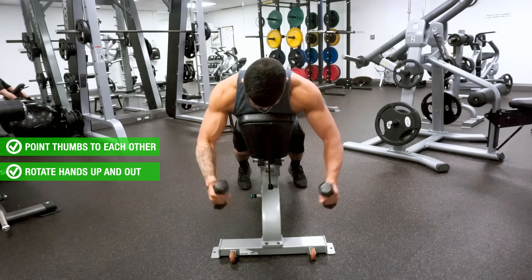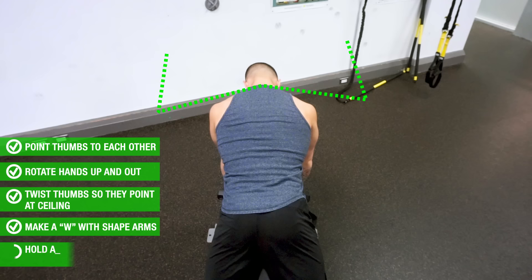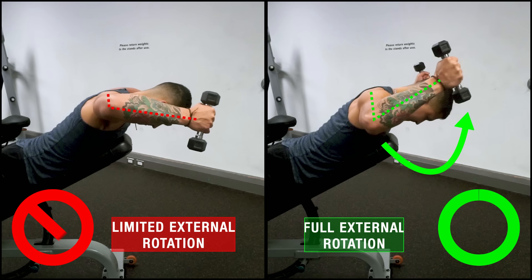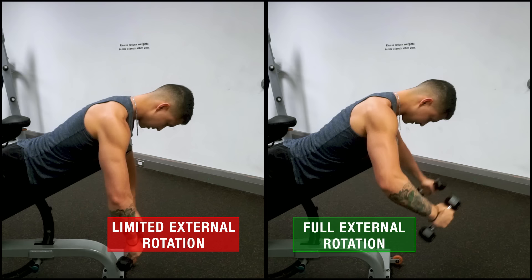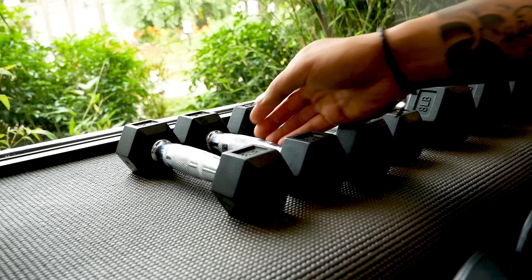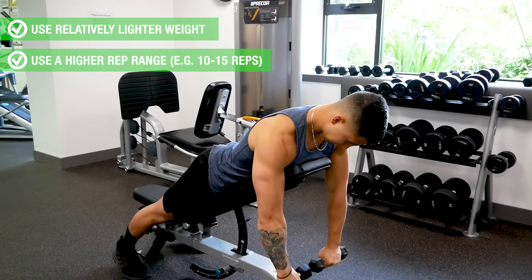As you raise up, rotate your hands up and out to the side while twisting the thumbs so that they now point at the ceiling. At the top position, your arms should make the shape of a W. Hold this briefly while contracting the rear delts and mid and lower traps before coming back down for another rep. Avoid the mistake of not getting the wrists all the way back at the top position, as this minimizes the all-important external rotation component. Also avoid compensating by arching the back — maintain a straight neutral spine throughout. Use relatively lighter weight with a higher rep range of roughly 10 to 15 reps.